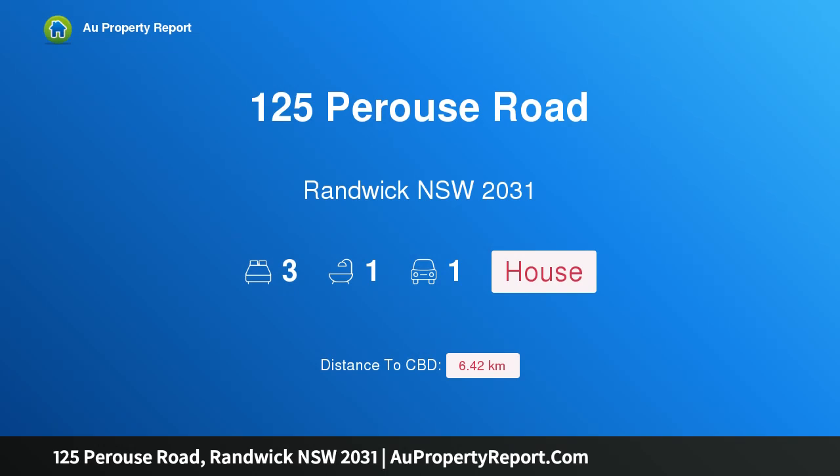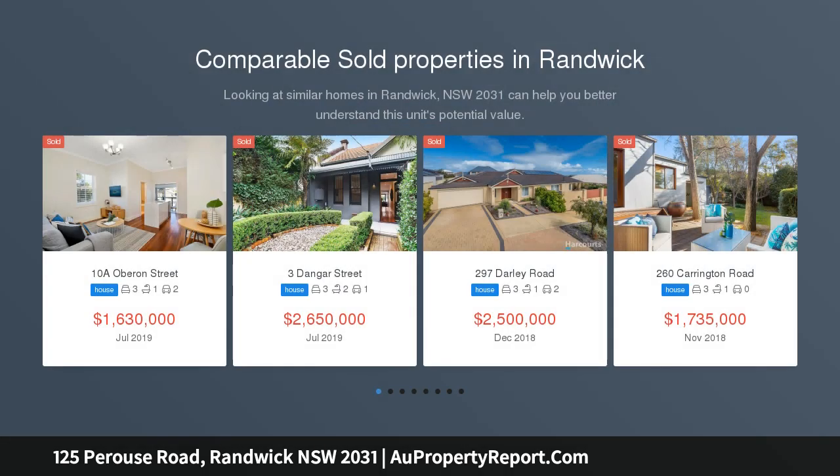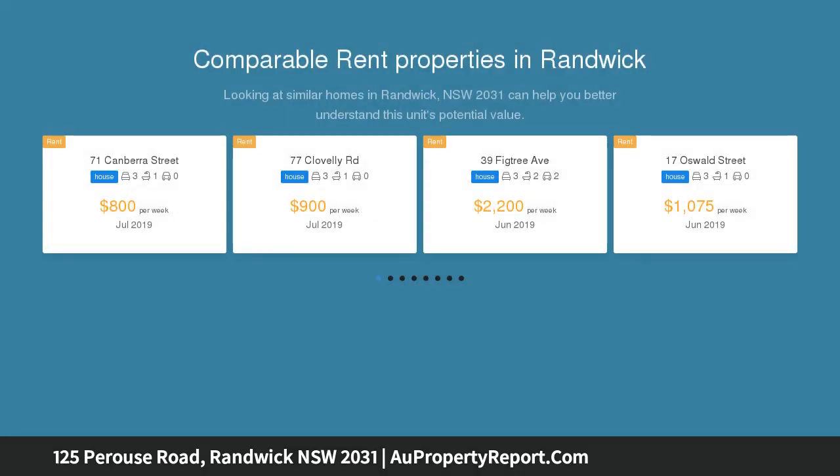Hi, I am glad to introduce property 125 Peruv Road, Randwick NSW 2031. Enduring charm and superb potential on the edge of The Spot. Sitting pretty on a sunny dual access corner block, Rose Cottage enjoys a fantastic village location on the edge of The Spot's dining hub.